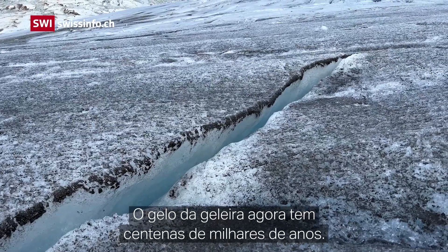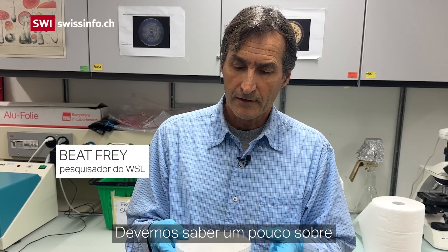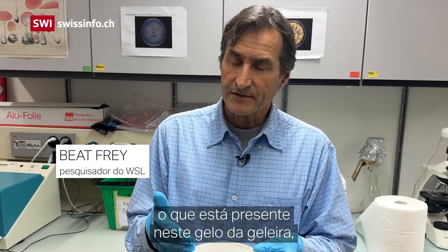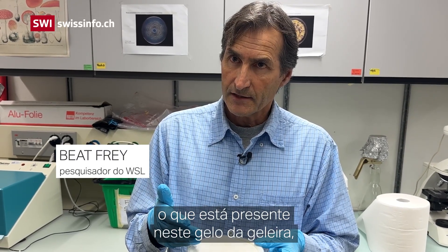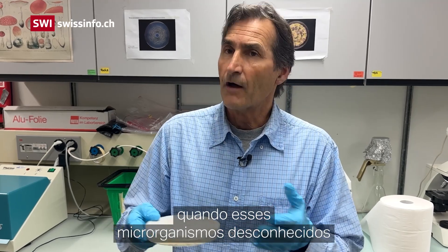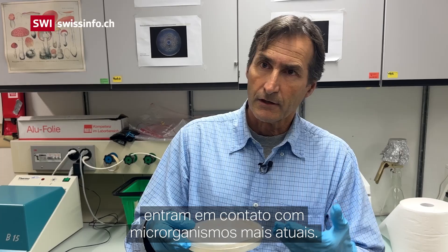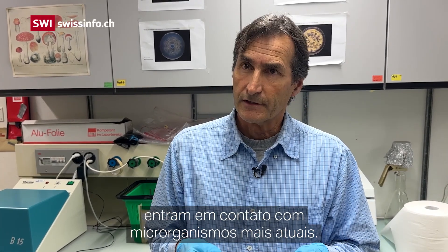The glacial ice is now 100,000 years old. We should know a little bit about what is present in this glacial ice to potentially understand some risk — what could happen when these unknown microorganisms come into contact with more temperate, more current microorganisms.